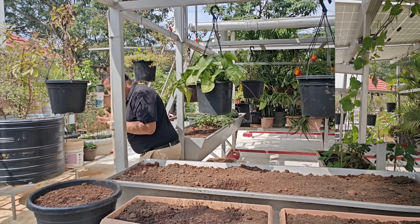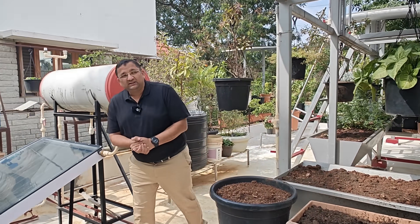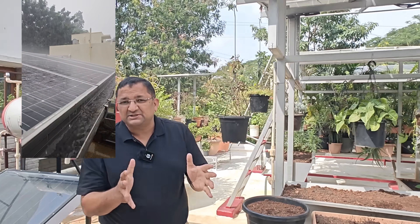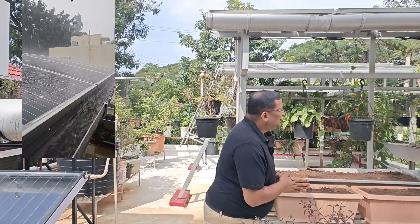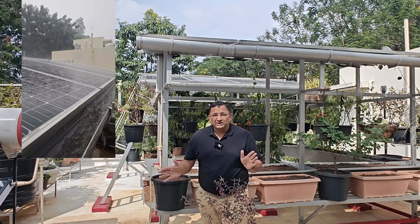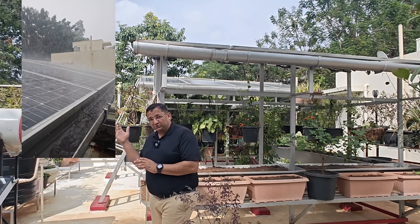The next is water. We are using the same catchment — our solar panels — as a catchment to catch our rainwater. This water goes into our rainwater harvesting system, and the water that falls on the ground goes into a recharge well.